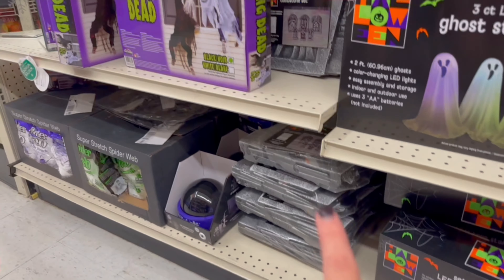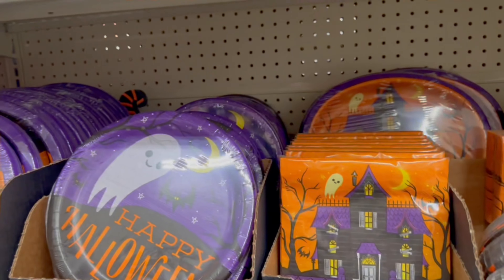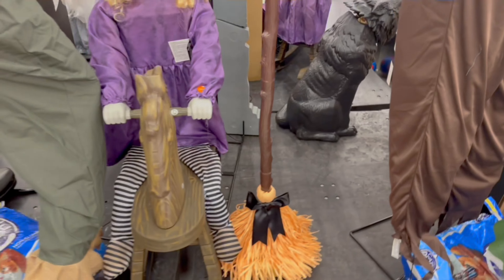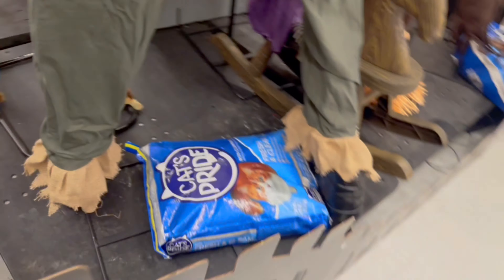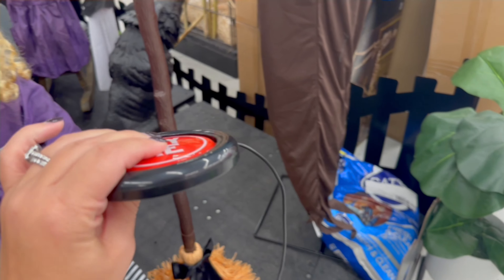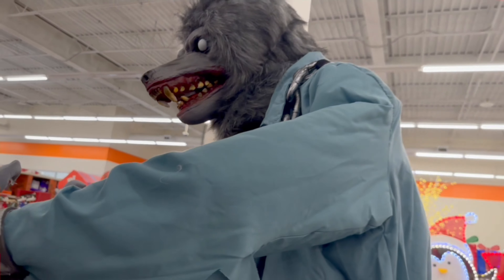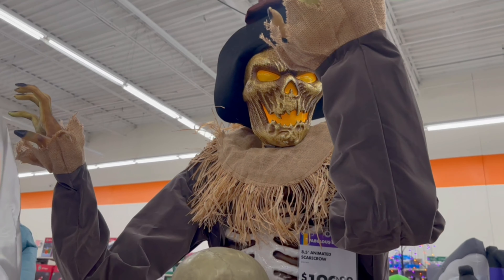Lots of really cool stuff — I see some tombstones, some spider webs. They have Halloween party supplies. Here is a haunted broom; I don't think it's plugged in but when it has batteries I think it moves around by itself. They have a kitty litter holding down the scarecrow — that's pretty funny. I tried to grab him but he is not working, so we'll put him back.